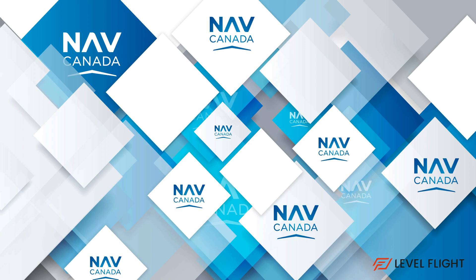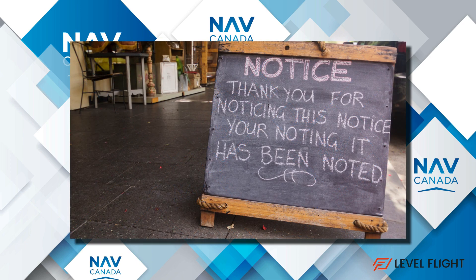The final thing we need to look at is NOTAMs. For the sake of this exercise we will say that we looked at the NOTAMs and found nothing of concern for our flight. If you need a refresher on how to read NOTAMs or any of the weather products, please review the relevant lessons, notes, and videos as required.